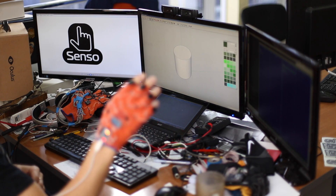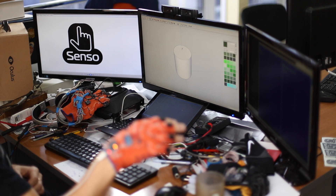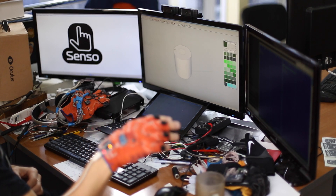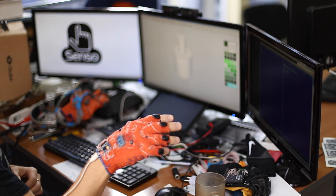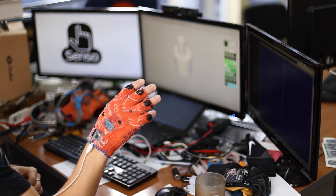Senso Glove can act as a virtual mouse for any third-party software. For 3D designers or architects, it could be even more convenient and natural to be able to work with unreal 3D objects the same way as a human's hand can move a cup of coffee. Senso Glove can adapt to different environments in order to act in the best, most natural way for the active application.